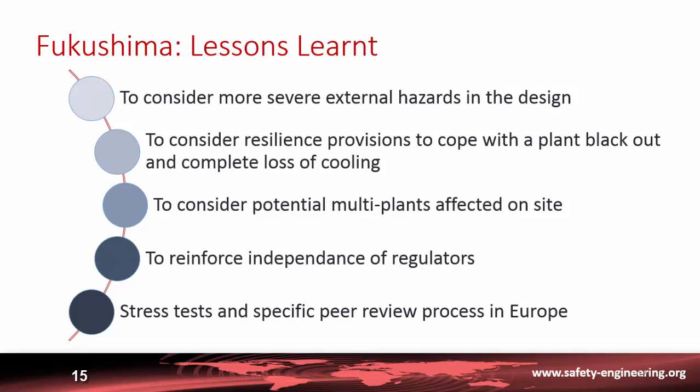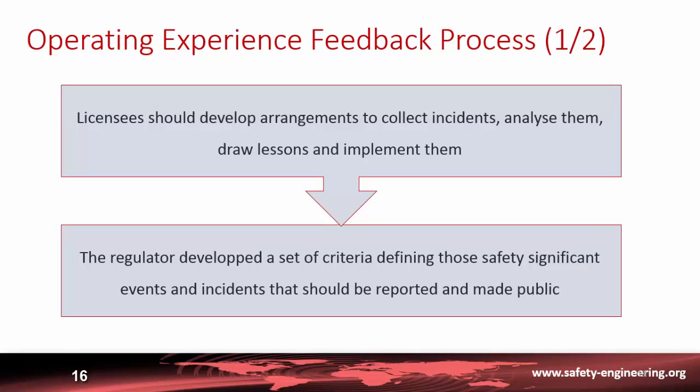Many modifications have been made after Fukushima. From these accidents, it is clear that every utility and every licensee should have an operating experience feedback process — arrangements to collect incidents, analyze them, draw lessons, and implement them. This is the first responsibility of the operator.